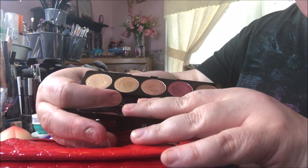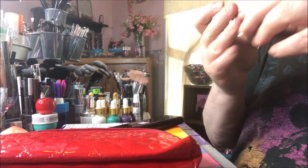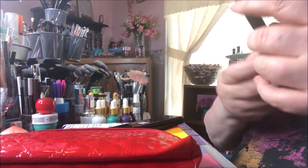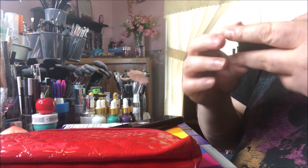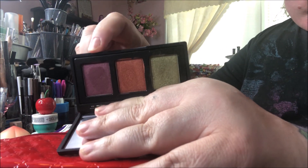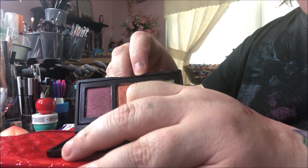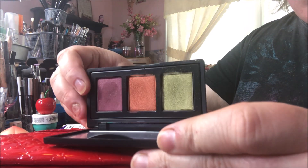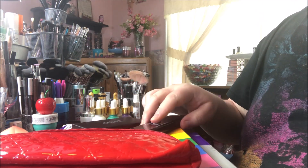The one I wanted the most is by Naked Cosmetics. It doesn't say a name on it, but I have coveted this palette for so long. Look at those shades — they're right up my alley. I absolutely love them. Look at this green, this wonderful orange, this beautiful berry — I'm so excited!